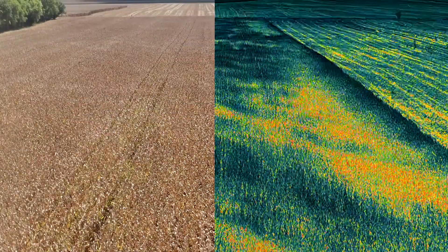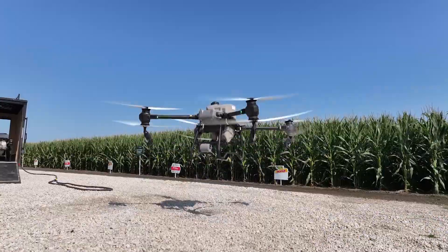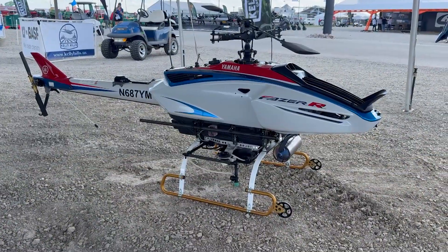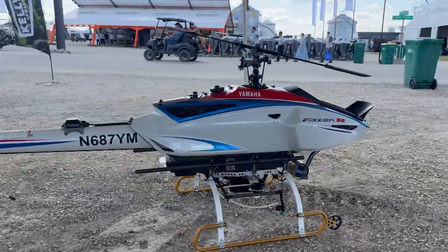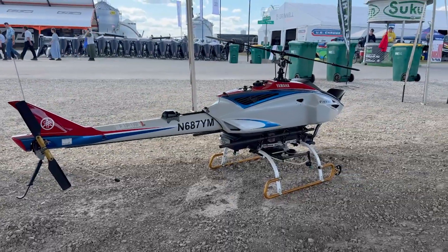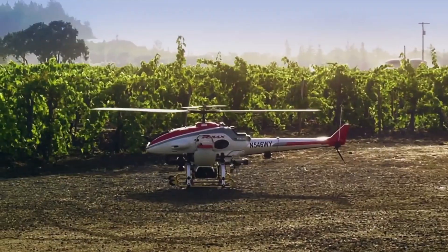For years, drones were mainly used for just mapping and scouting — valuable tools — but today sprayer drones are becoming real application machines on the farm. And this technology isn't new everywhere. In Japan, spray drones have been used for more than 30 years. The Yamaha Armax has been commercially operating there since 1991, spraying rice long before most of us thought about farm drones at all.